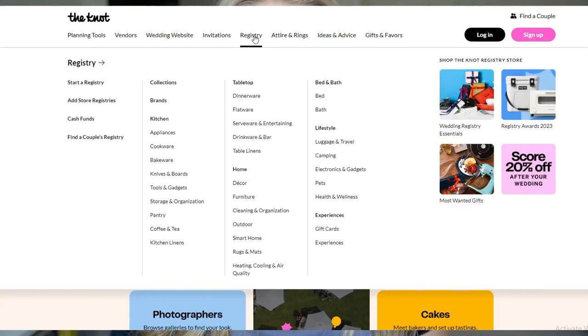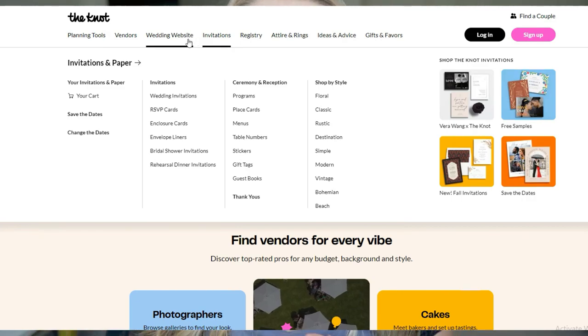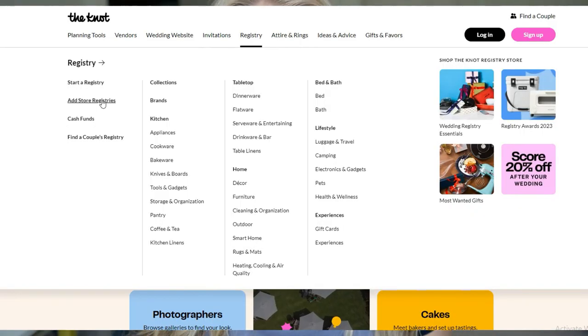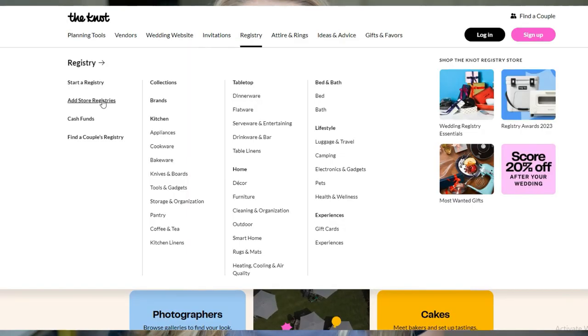TheKnot.com is free and it's a great way to organize your registry. You can also do your invites and your wedding website on there, so when people are RSVPing it keeps everything in one place — guests can see your invite and your registry. What's also nice is that you can link a variety of different stores, like Amazon, Target, and lots of others, making it really easy to organize your registry across multiple stores.